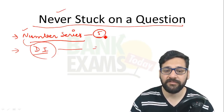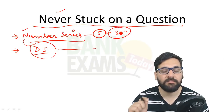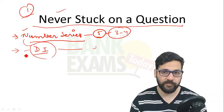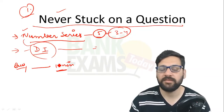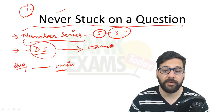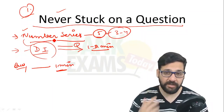Never get stuck on a question. If there are five number series questions and you waste three to four minutes on one question, that will take your success away. Make this a benchmark: if any one question is taking more than one minute, skip it. For data interpretation, if after one to two minutes you are unable to understand anything about the set, the best strategy is to skip it.